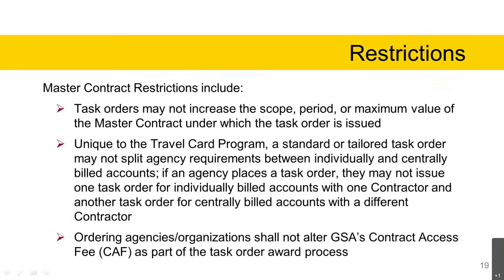Master contract restrictions are included under Section H.12.13 of the GSA SmartPay 3 contract. Those restrictions include: task orders may not increase the scope, period, or maximum value of the master contract. Unique to the Travel Card Program, a standard or tailored task order may not split agency requirements between individually and centrally billed accounts — if an agency places a task order, all individually billed and centrally billed accounts must be under the same task order with the same contractor. Ordering agencies and organizations shall not alter GSA's contract access fee as part of the task order award process.